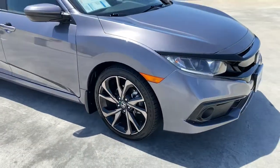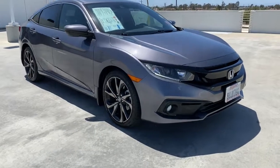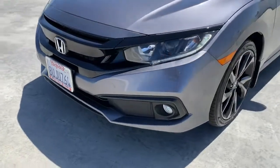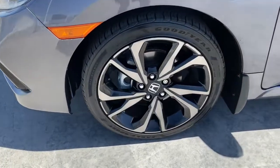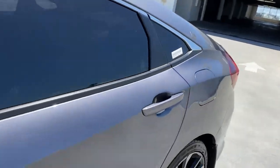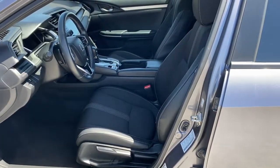The following are some of this vehicle's highlighted options: keyless entry, backup camera, lane-keeping assist, keyless start, fog lamps, adaptive cruise control, remote engine start, aluminum wheels, Bluetooth connection, steering wheel audio controls.